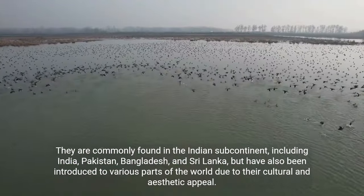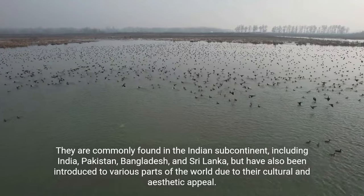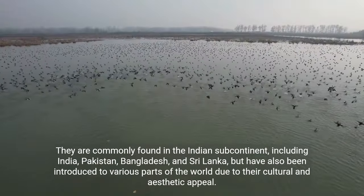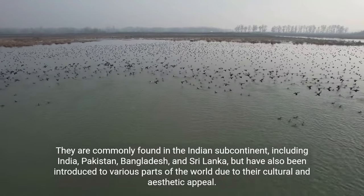They are commonly found in the Indian subcontinent, including India, Pakistan, Bangladesh, and Sri Lanka, but have also been introduced to various parts of the world due to their cultural and aesthetic appeal.